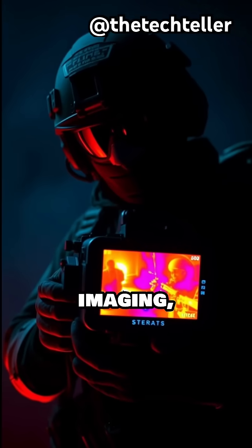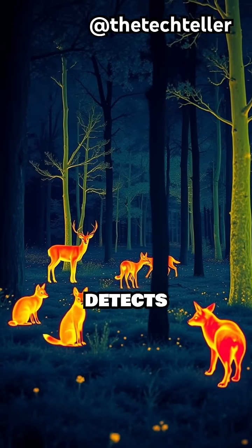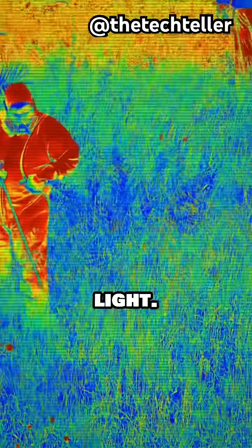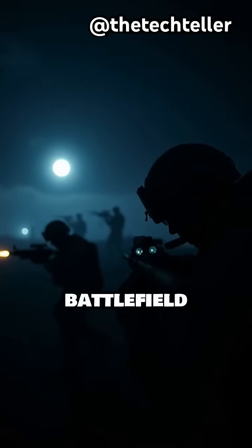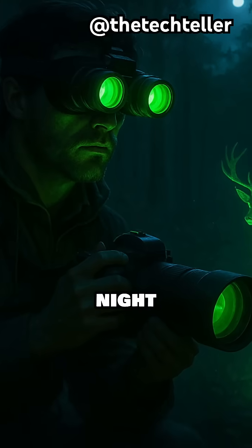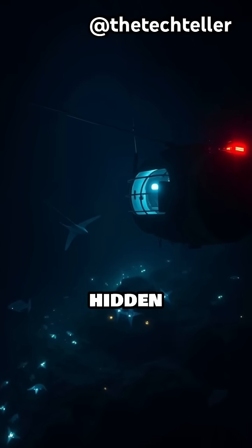There's also thermal imaging, a different type of night vision that detects heat instead of light. It's useful when no light at all is present. From the battlefield to your favorite nature show, night vision lets us explore worlds hidden in darkness.